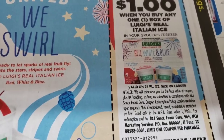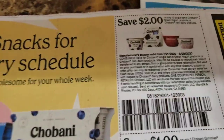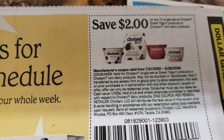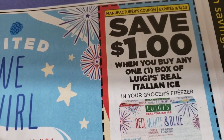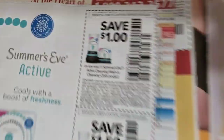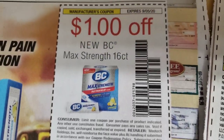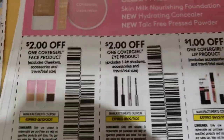Baby's quiet for a minute so I'm gonna try to zoom through. We have two dollars off of Chobani, a dollar off. Luigi's Ices. A dollar off of Summer's Eve, a dollar fifty cents off of Summer's Eve. A dollar off BC, fifty cents off BC. And then we have our Cover Girls.